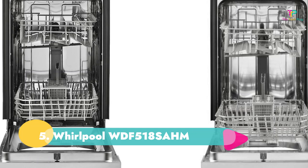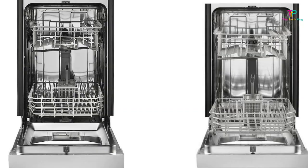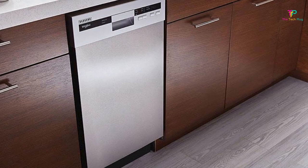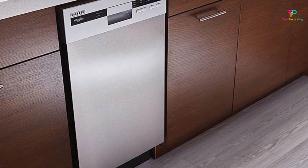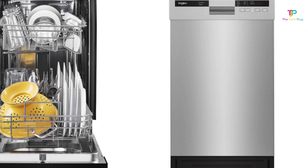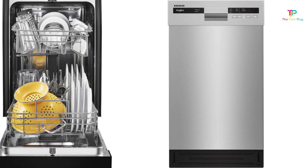Number 5: Whirlpool WDF518SAHM. We like that it's compact and has very good cleaning performance. We don't like that it doesn't hold many dishes. The Whirlpool WDF518SAHM, 18 inches wide, is a built-in model that offers the convenience of a dishwasher for a pocket-sized kitchen. While it can't hold as many dishes as a full-size 24-inch machine, it should be more than adequate for daily family dinners.